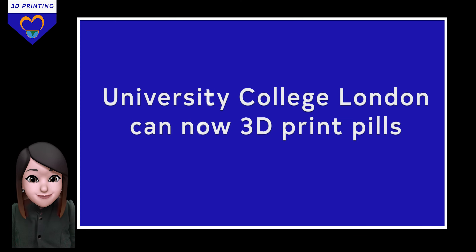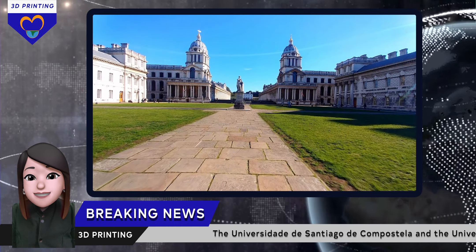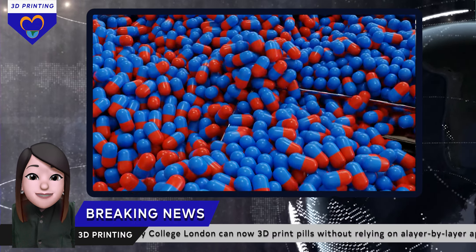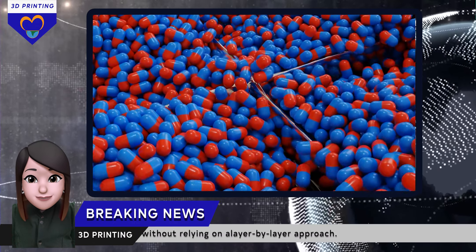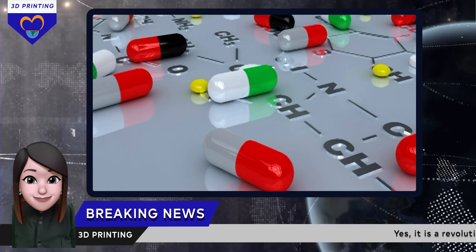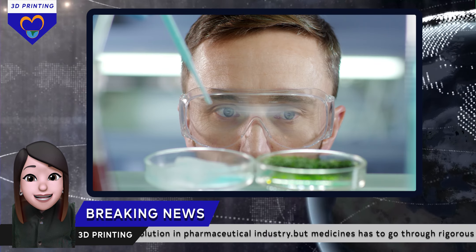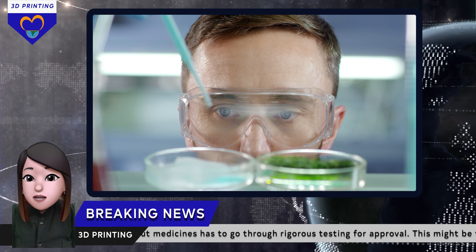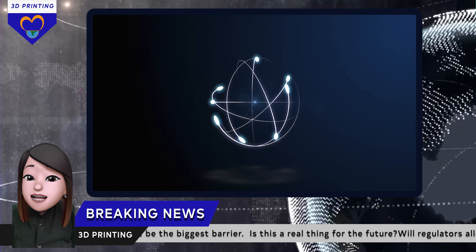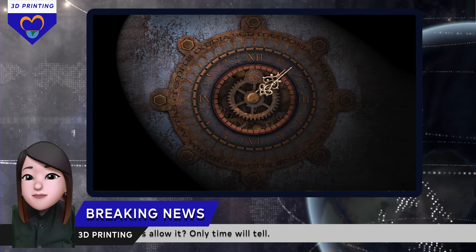Let's dive into the pharmaceutical world. The Universidad de Santiago de Compostela and University College of London can now 3D print pills without relying on a layer-by-layer approach. Instead, the machine produces entire pills directly. It is a revolution in the pharmaceutical industry. But medicine has to go through rigorous testing for approval, which might be the biggest barrier. Will regulators allow it? Only time will tell.